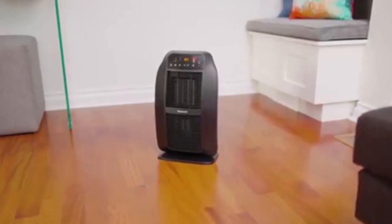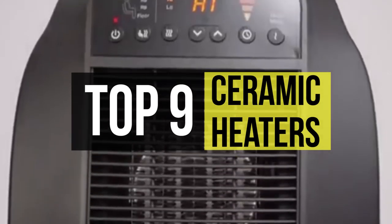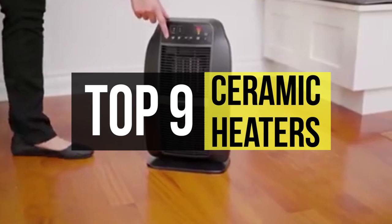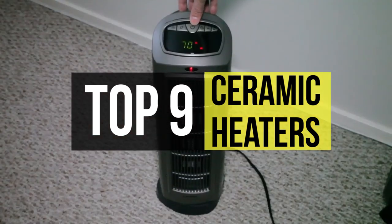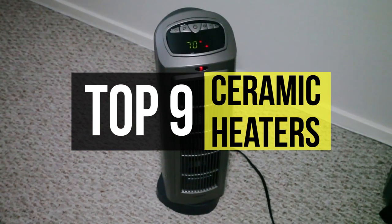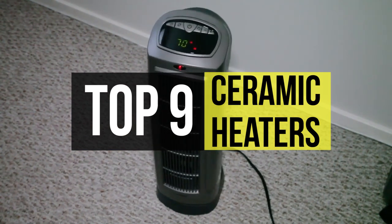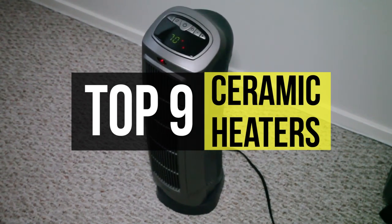Ceramic heaters are the inexpensive yet energy-efficient space heaters that you should consider for your home. With hard-wearing and durable ceramic heating elements, these heaters produce comfortable and warming heat for your room as well as being safe to use. Choosing the ideal ceramic heater for you is not an easy task, mainly because there are many models out there. So if you want the one, we can help with that. Check out this video and get more details about the latest products in the market.